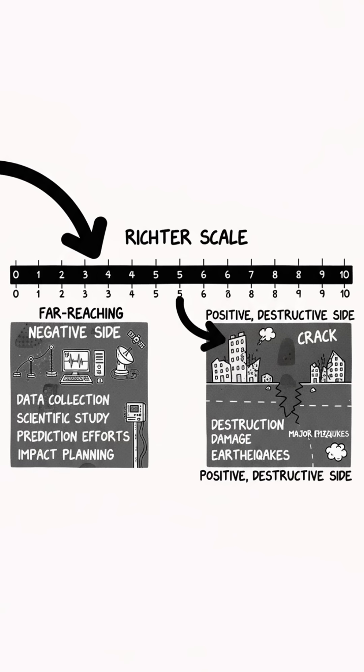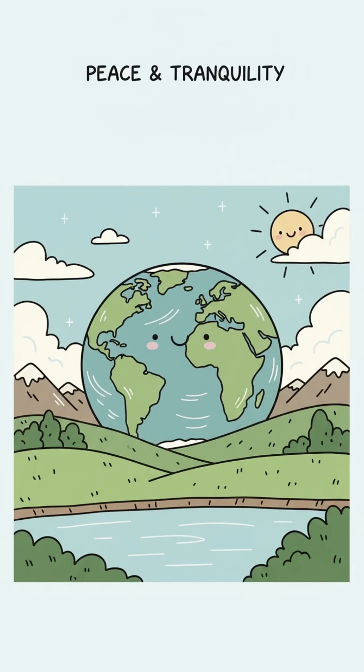The Richter scale reminds us that every tiny movement, from a falling penny to a resting speck of dust, is an earthquake of sorts. Sometimes it's nice to measure something that doesn't destroy the world for a change.